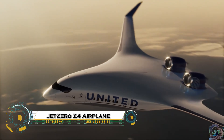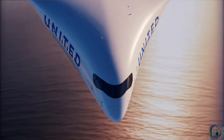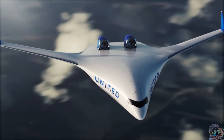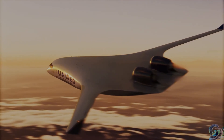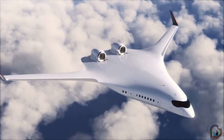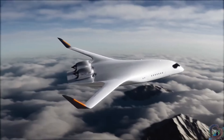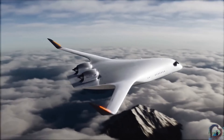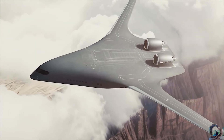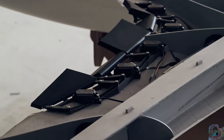The Jet Zero Z4 is a revolutionary new aircraft that could change the future of air travel. Featuring a cutting-edge blended-wing body design, the Z4 merges the fuselage and wings into a single aerodynamic shape, drastically reducing drag and slashing fuel consumption by up to 50% compared to today's jets. Backed by a $235 million U.S. Air Force contract and support from airlines like United, Delta, and Alaska, the Z4 is expected to begin flight testing by 2027, with commercial rollout planned by 2030.